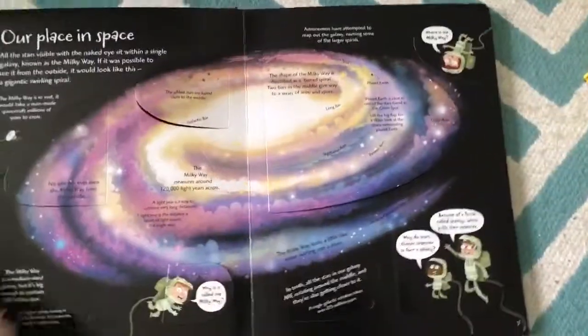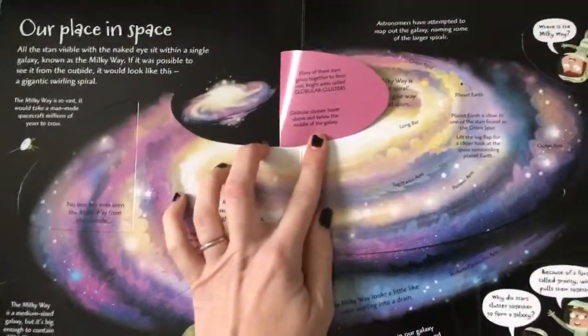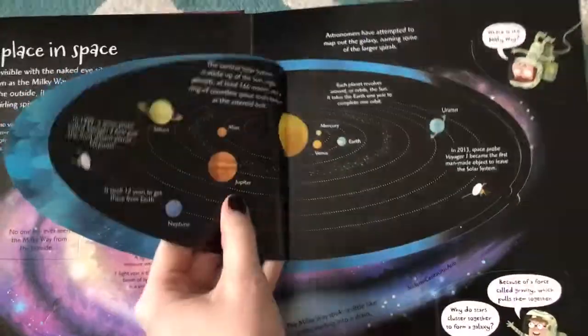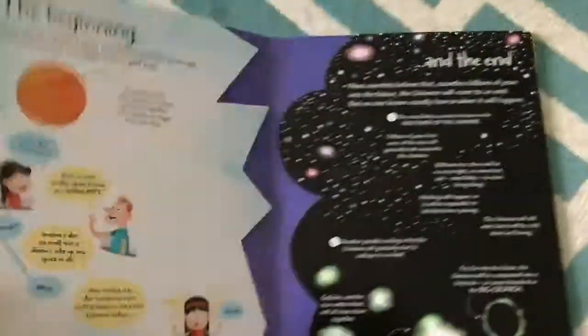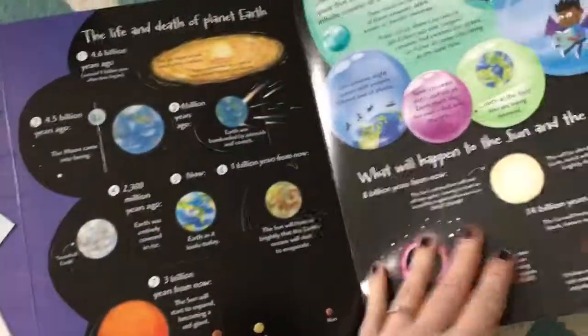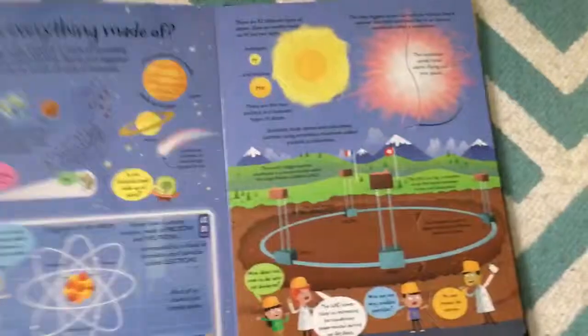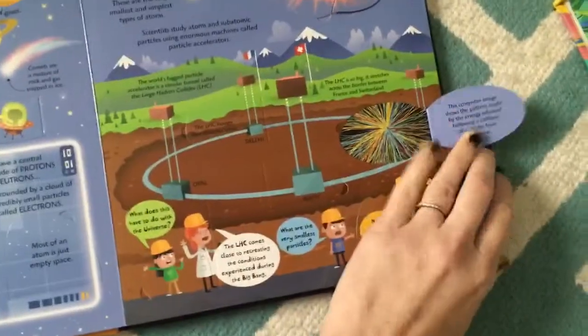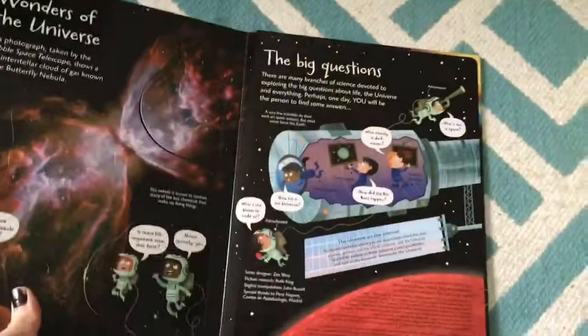This See Inside of the Universe shows the difference in complexity. These are a lot more factual, very complex facts — even I find this very informational. I don't know half the stuff in here, so I don't think any kid is too old for this. Beautiful illustrations, lots and lots of information. That's our See Inside series, and we have several titles in that.